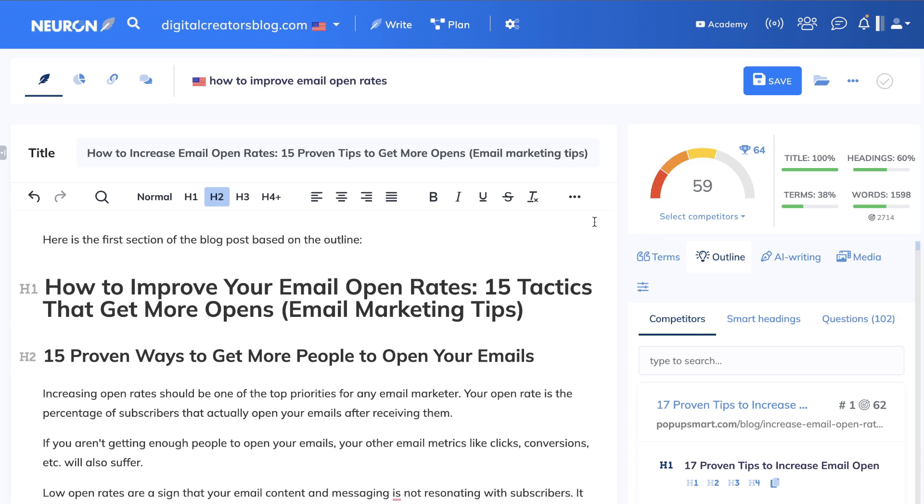That's the process I use to write SEO optimized content that will rank on Google, especially for a newer website or blog. You definitely can rank on Google using AI content writers, as I showed earlier in the video — I've seen multiple examples of people doing so. You just have to approach it a little differently, but once you do, you can be confident your content will rank and your website will grow. If you enjoyed today's video, give it a thumbs up and subscribe to the channel.